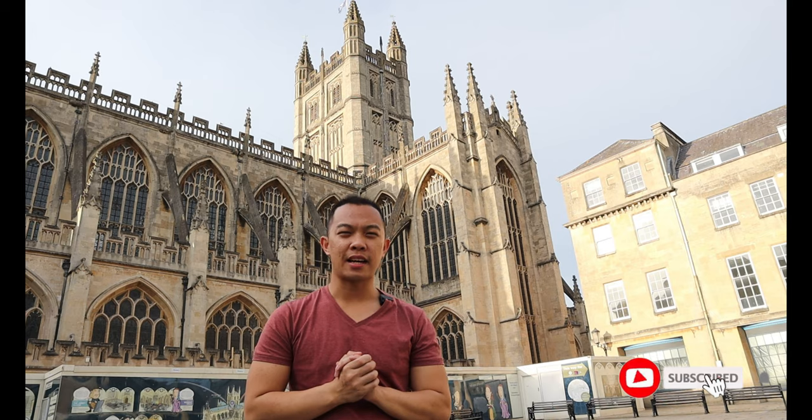Hello YouTube, this is Shani and welcome to my channel. In this video, we are going to tour you to the RUH and to the city of Bath.